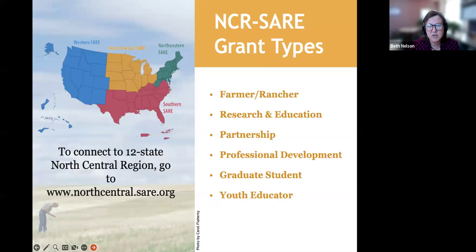We're decentralized — the North Central SARE states are the upper 12 Midwest states, and we each have our own grant programs and priorities. In the North Central region we have grants that go directly to farmers and ranchers to try an idea on their farm or ranch; larger research and education grants for institutions or nonprofits; a partnership grant program pairing an ag educator or professional with three farmers or ranchers; professional development or train-the-trainer grants; the graduate student grant program; and a youth educator grant program.